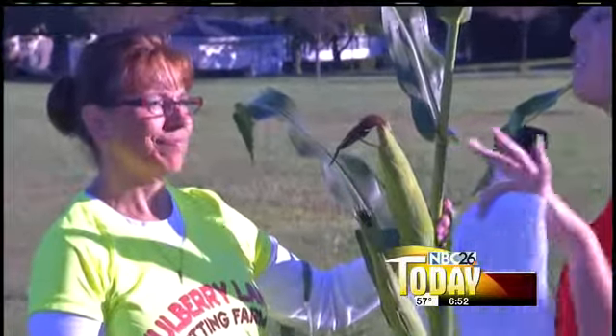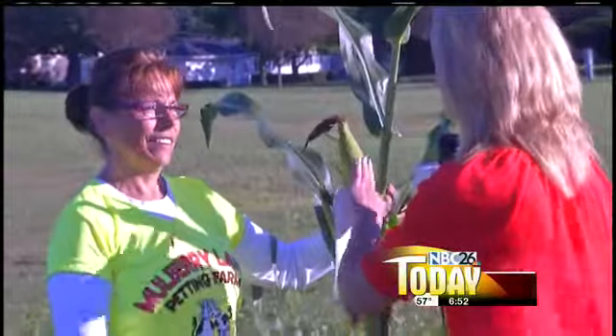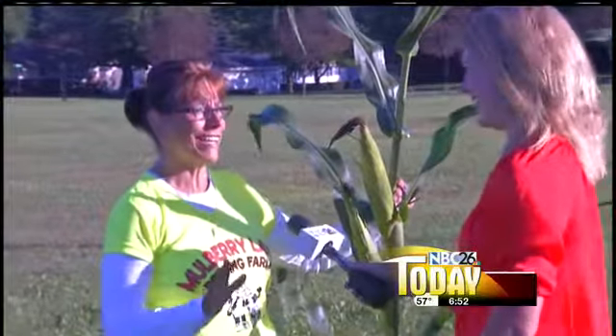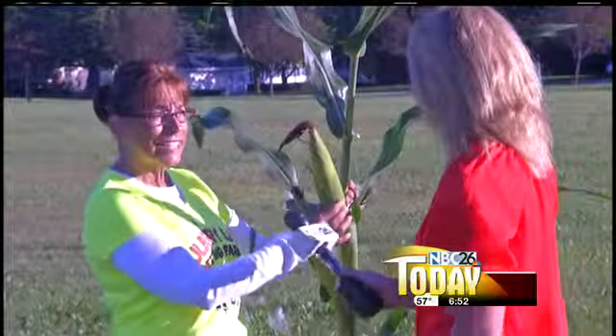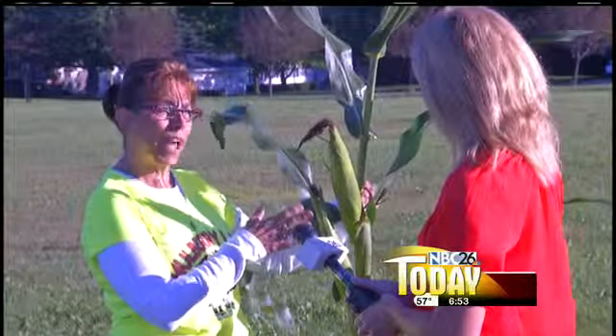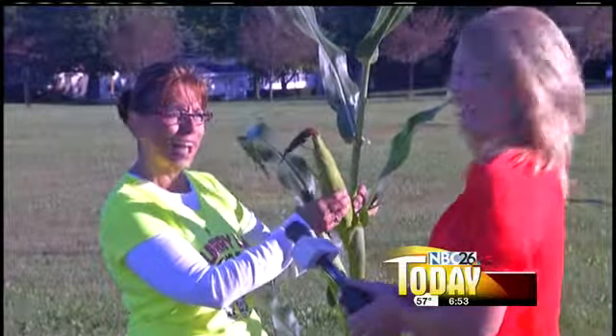When it comes to the kernels, this is one of my favorite farm facts. You'll always find an even number of rows on each ear. On average, it's 16 rows and 800 kernels. So if you want a good summer math quiz for the kids, pull off your corn and let's do some math.